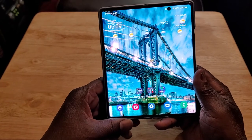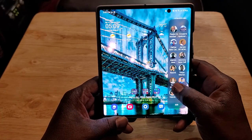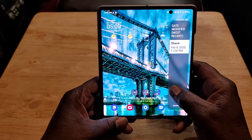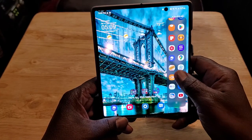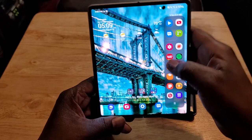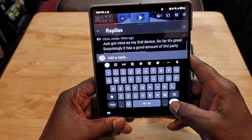The next thing is the multitasking capabilities of this device, which are pretty great. I love it. I don't use it a whole lot, but I like the fact that you can have a lot of fun with multitasking.